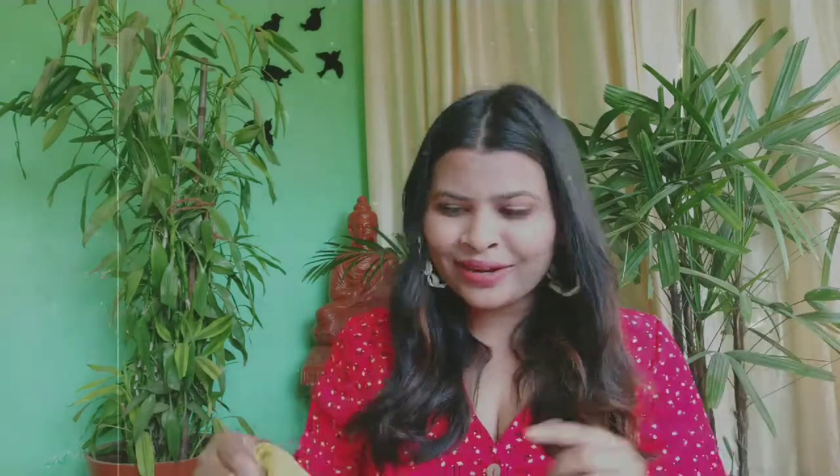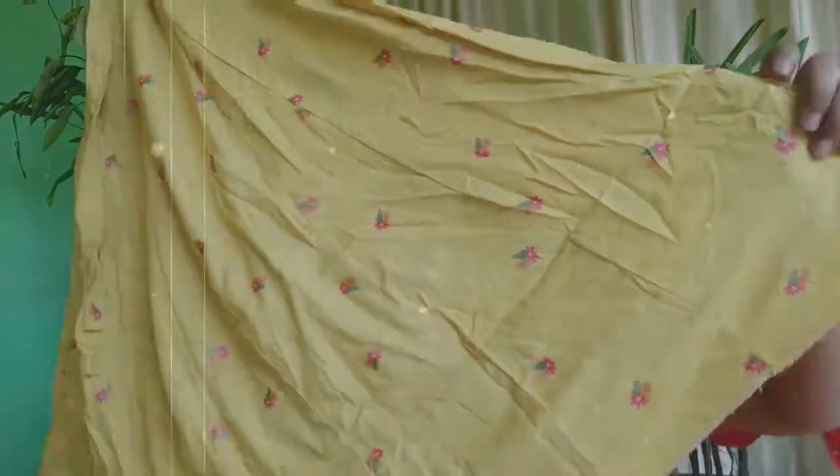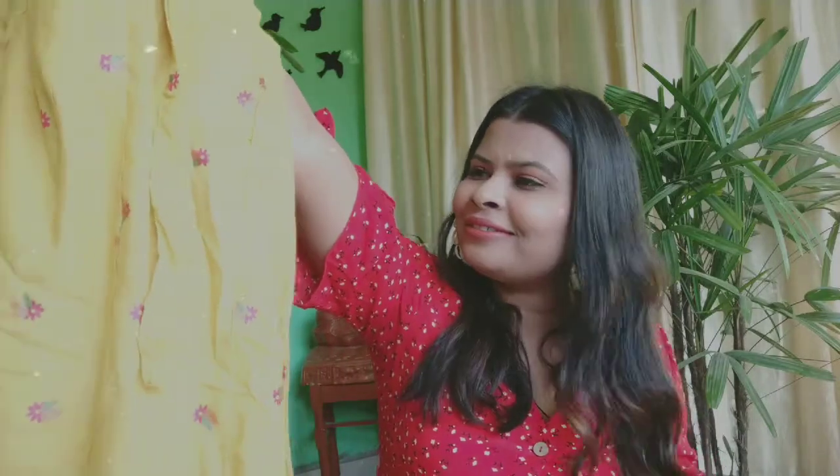To pair with the kurti, I got this beautiful yellow long skirt which is actually very pretty and gives all the festive vibes. This was for just ₹200 — very affordable!